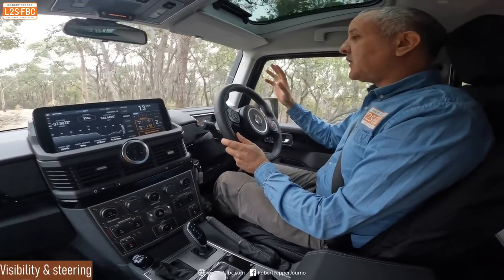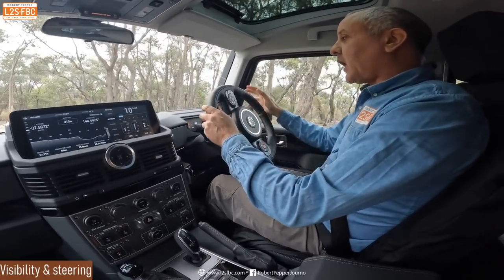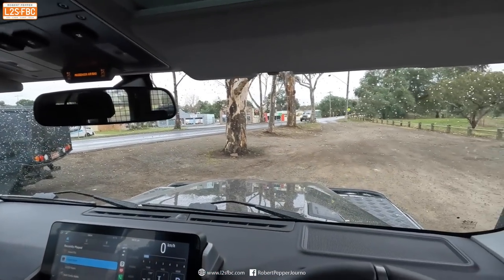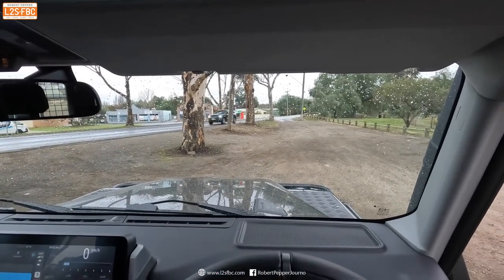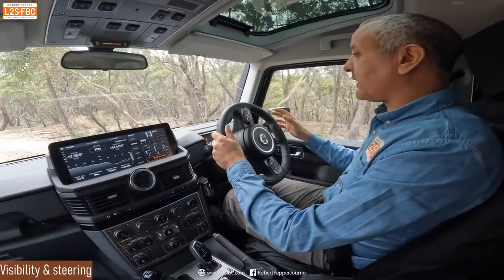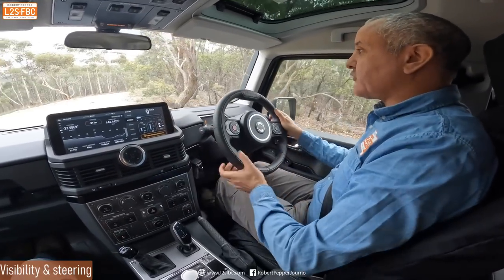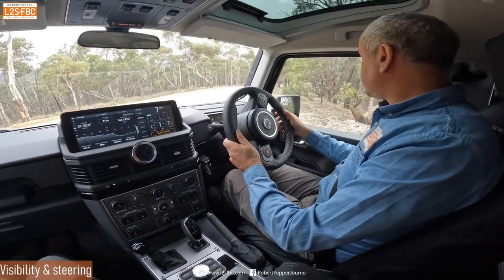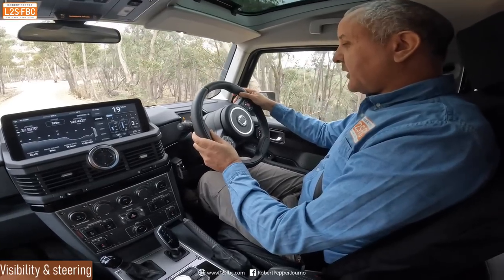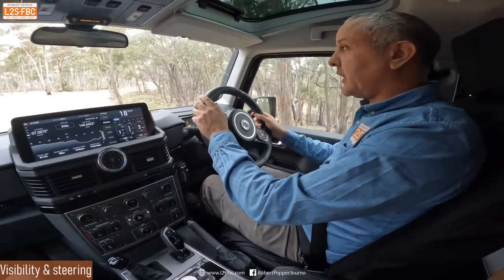One thing I'll say: I'm loving the visibility — it's fantastic. Over the front, it's straight back to when I owned my Defender TD5. Squared-off bonnet, you can see exactly what's happening. Just so good to have that sense of control — it's like the Range Rover command driving position. The steering wheel feels great as well. Steering takes a fair bit of turning — pretty slow steering. I don't mind that too much in an off-roader.